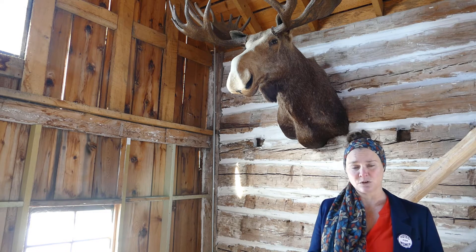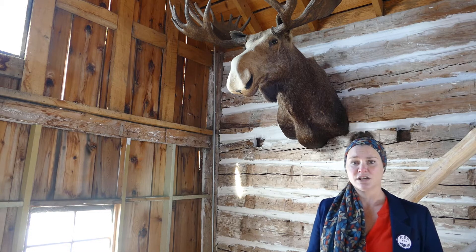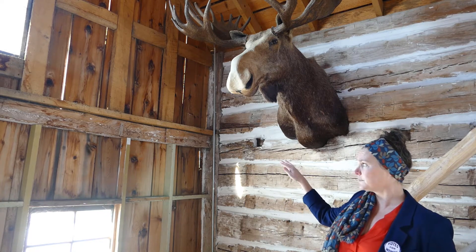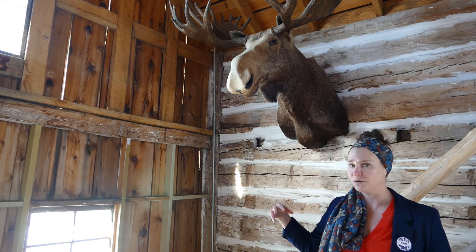Because we have so many outdoor buildings and they are original, we do need to replace logs and walls every once in a while due to Minnesota winters and rotting. One of our big focuses has been this stagecoach stop. You can see behind me where the walls meet — this was always intended to be a temporary wall when we rescued this building in 2012.